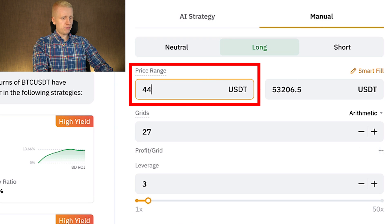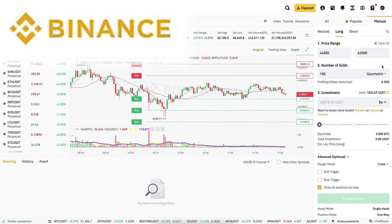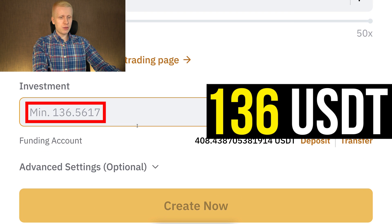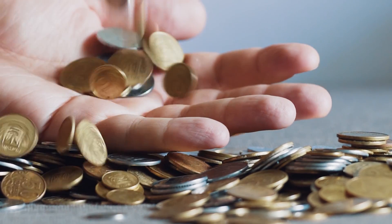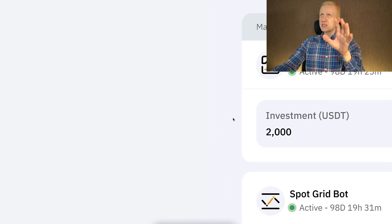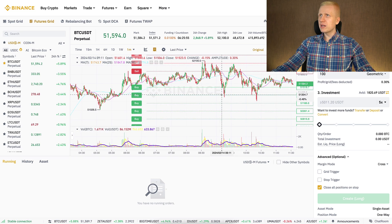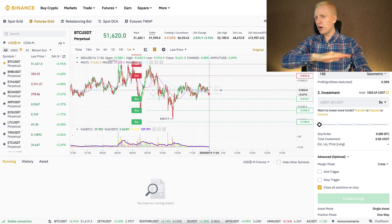I click manual and put in 44,000 for the lower price, 62,000 for the upper price, 100 grids, and 5x leverage. The minimum investment on Binance with these parameters is more than 5,000 USDT, but on Bybit it is more than three times smaller. If I take one zero off the grid count, the minimum drops to only 136 USDT, so you can start with a smaller amount. But I will use these parameters on Binance now. If you want to start with less money, use Bybit — I already have a Bybit Futures Grid bot running making profits until Bitcoin reaches 100,000.